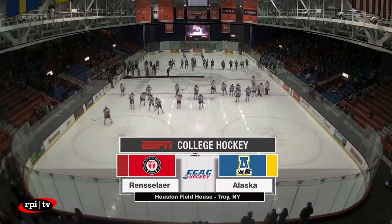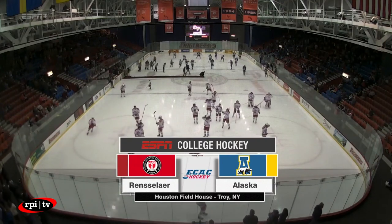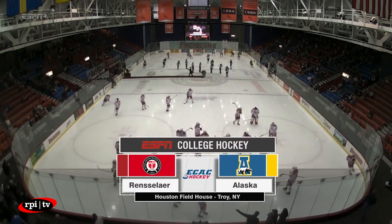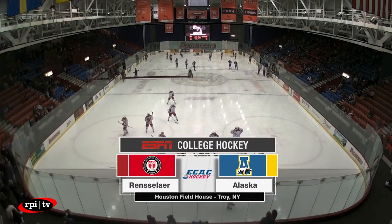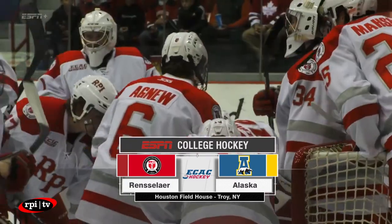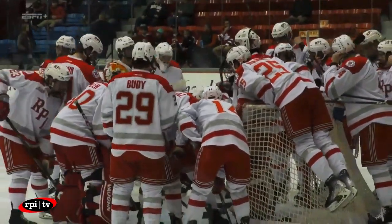Good evening everyone, welcome inside the Houston Fieldhouse on the campus of Rensselaer Polytechnic Institute. It's time once more for RPI Engineers Hockey right here on ESPN+. This evening it's the beginning of a two-game weekend non-conference set as the University of Alaska Fairbanks Nanooks are in town for two games. They take on the Engineers beginning right here.